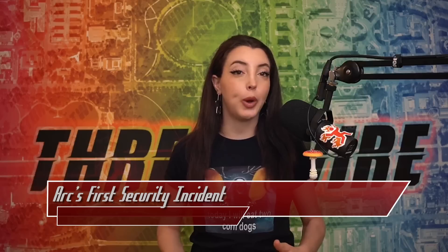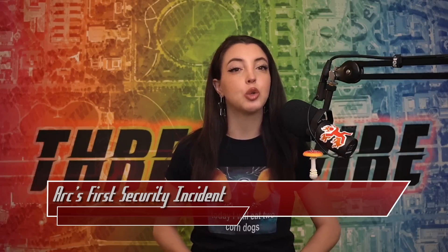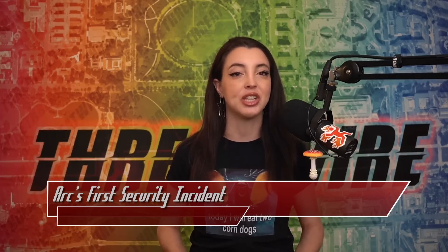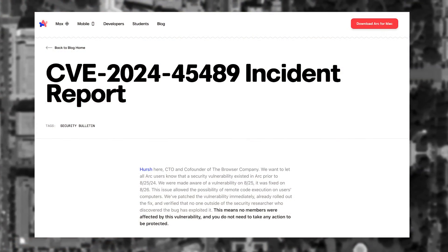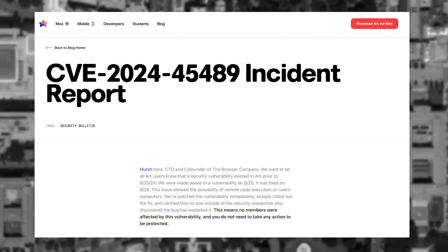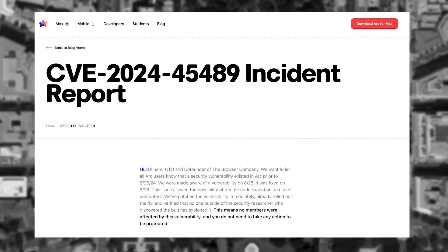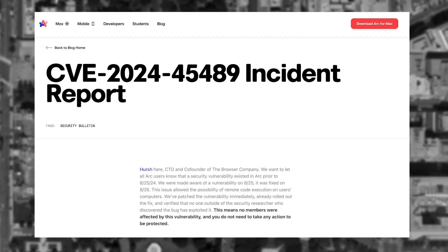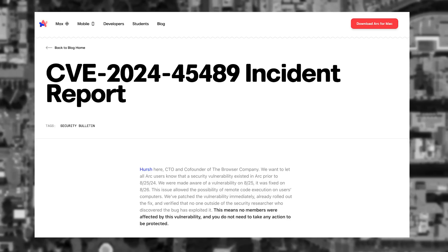The Browser Company of New York experienced their first major security incident since their inception. The Browser Company is the creator of the Arc Web Browser, a Chromium-based browser working to redesign the internet browsing experience. The Arc Browser uses Firebase as a backend for certain features, including the Boosts feature, which allows users to customize any website. There was a misconfiguration in the access control list for their Firebase endpoint.